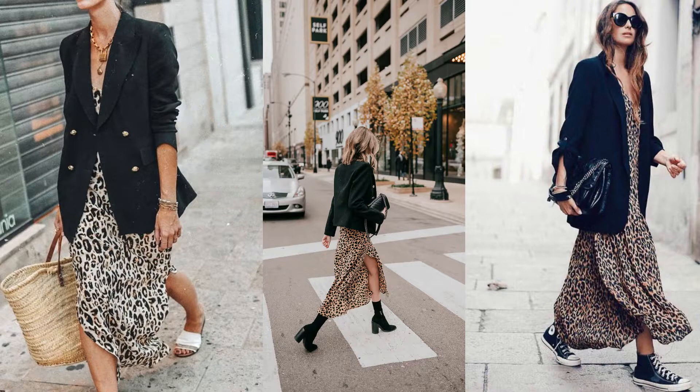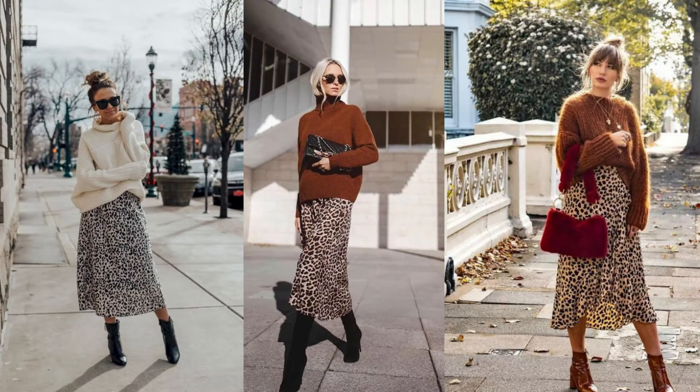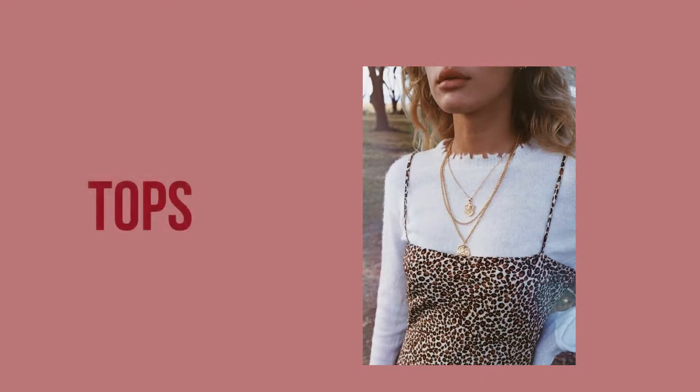You can also do an oversized blazer with some slides. Another option is sweaters — they are really popular right now and a must-have for this season. You can wear your leopard dress with an oversized brown sweater and some black boots, or try a brown sweater with brown boots and a red bag.